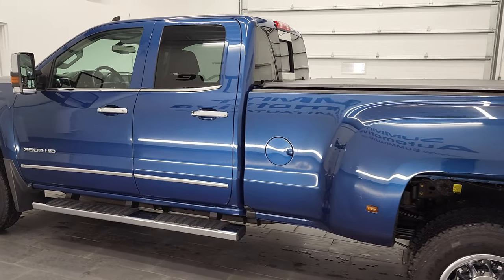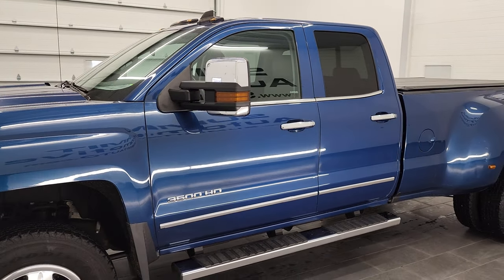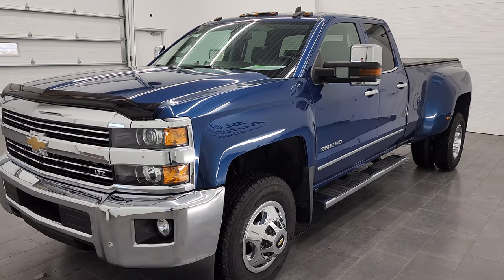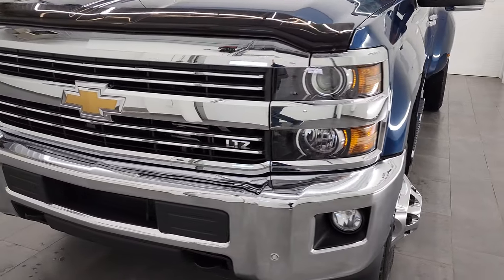This 2017 Chevy Silverado 3500 has the 6-liter V8 gas engine. This truck has been fully safetied and inspected by our service shop per the state of Wisconsin inspection process. It has a fresh oil and filter change, all the fluids have been checked and topped off, and this truck is 100% ready to go.